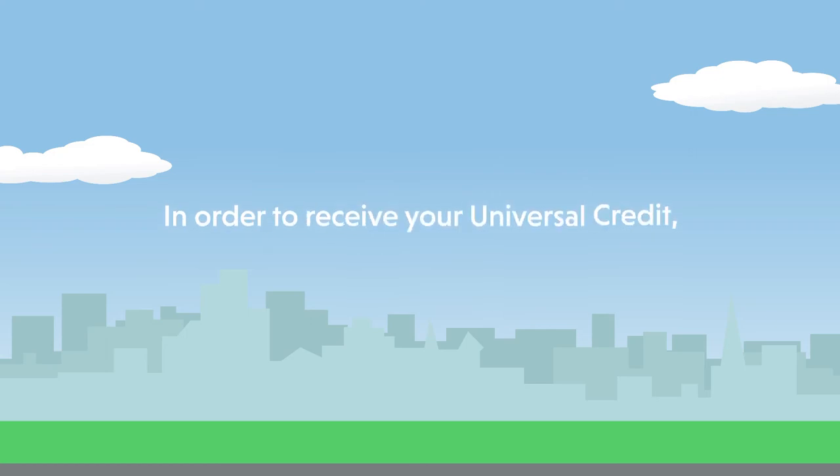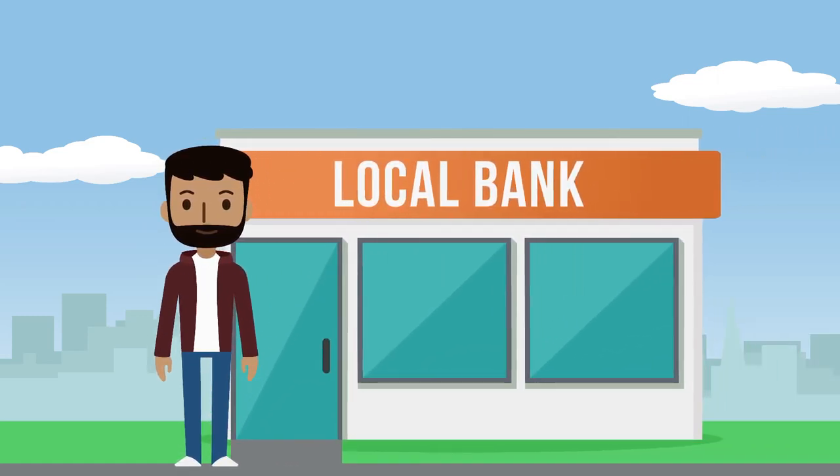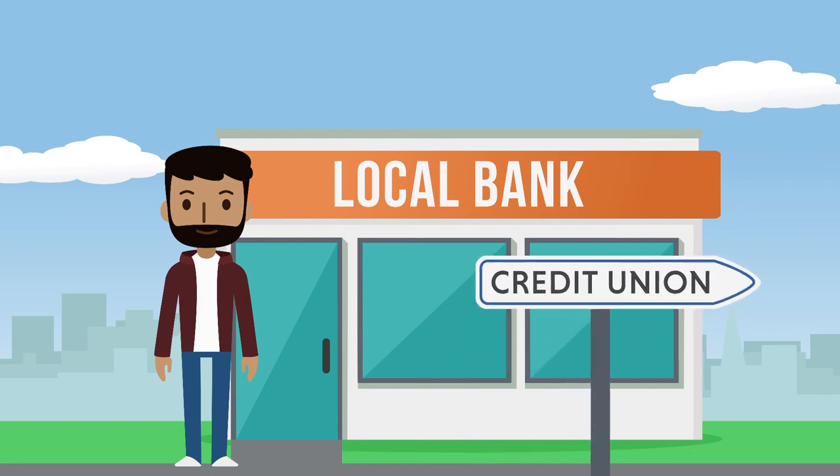In order to receive your Universal Credit, you must have a bank account. If you don't already have an account, most banks offer a basic account which you can set up easily in a branch. Or you can go to your local credit union and open a credit union account.